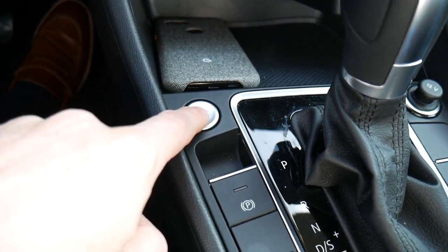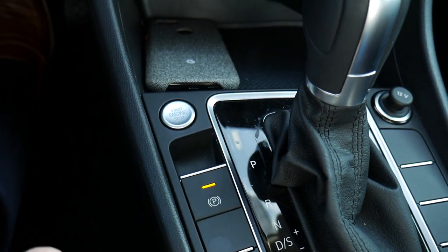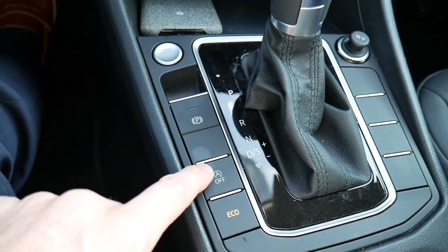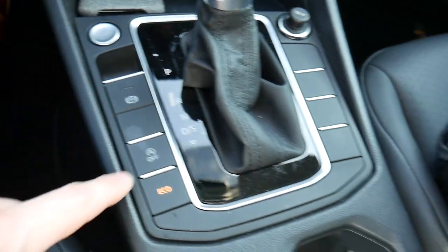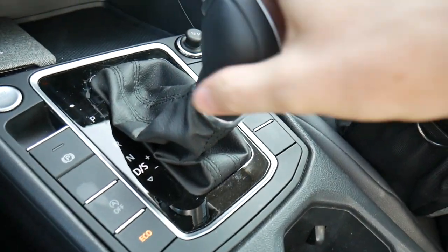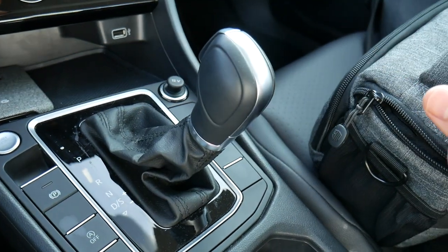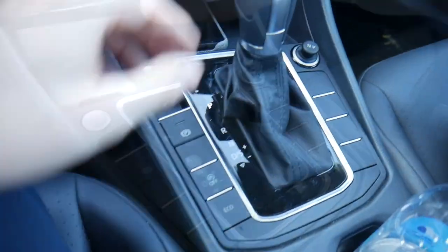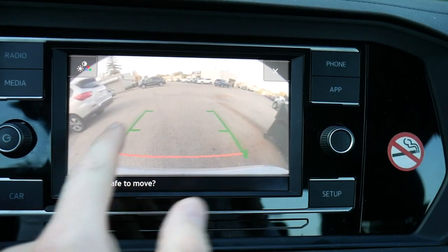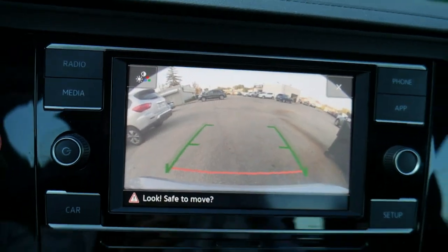Behind there we have the push button start, another power port, buttons to activate the electronic parking brake — pull up to activate, push down to deactivate — and a button to turn off the auto stop-start feature, which shuts off the engine automatically when you stop to save fuel. There's also a button to turn on eco mode. The gear shift itself shifts through the gears really smoothly and is wrapped in leather, so it feels really nice in hand. If you put it in reverse you get a backup camera with a pretty wide view, guide lines, and decent screen resolution.